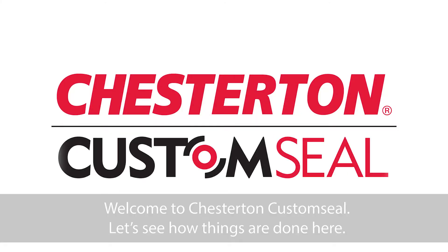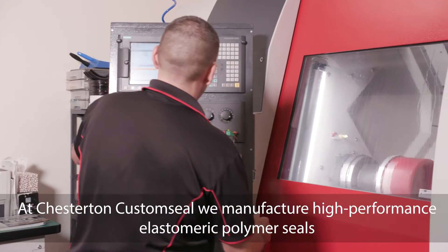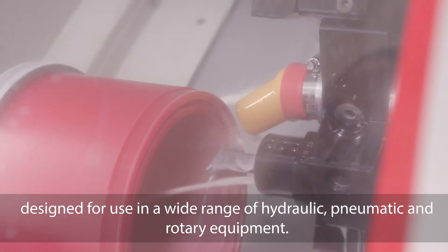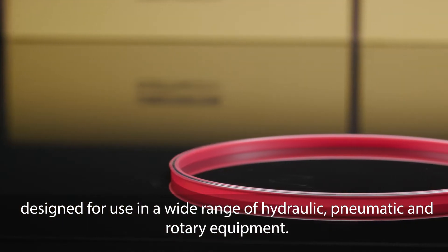Welcome to Chesterton Custom Seal. At Chesterton Custom Seal, we manufacture high-performance elastomeric polymer seals designed for use in a wide range of hydraulic, pneumatic and rotary equipment.